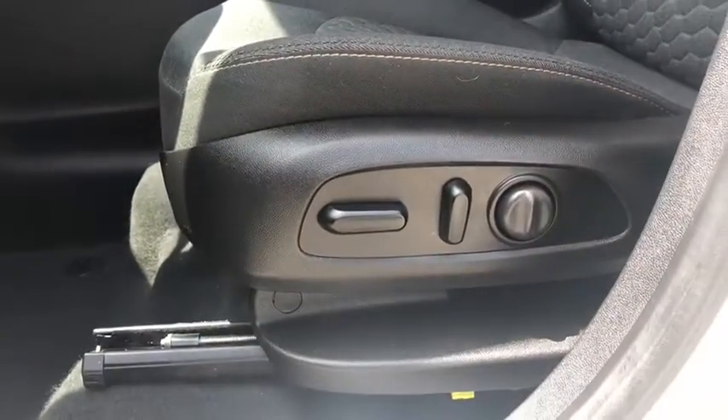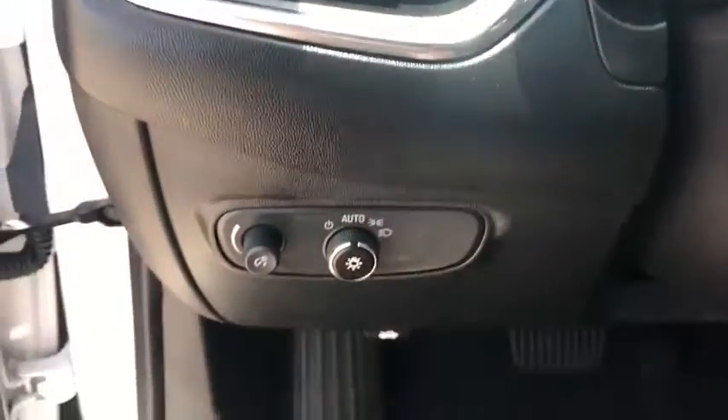Heated front seats, security system, power windows, trip computer, overhead console, tachometer, remote keyless entry, panic alarm.